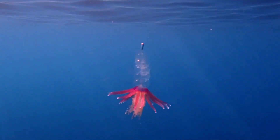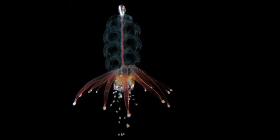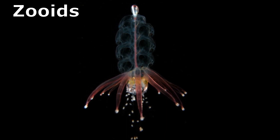Hulaškert siphonophores are complex gelatinous marine animals. Each specimen is a colony of individual organisms called zooids that work together to function as one.